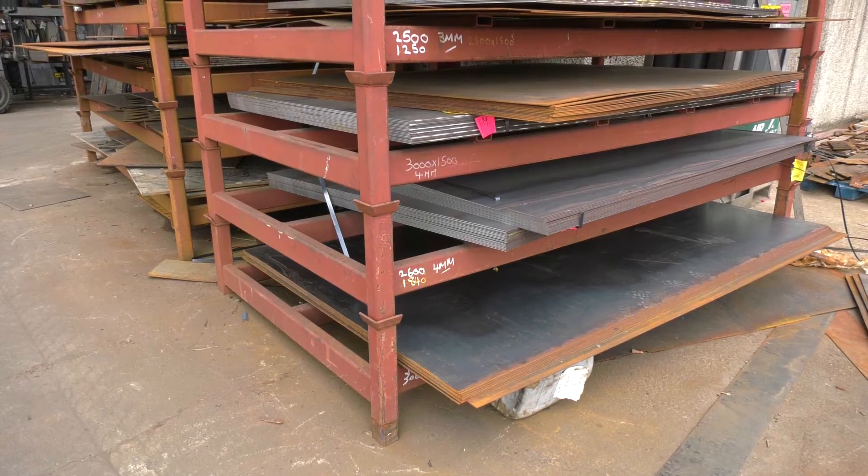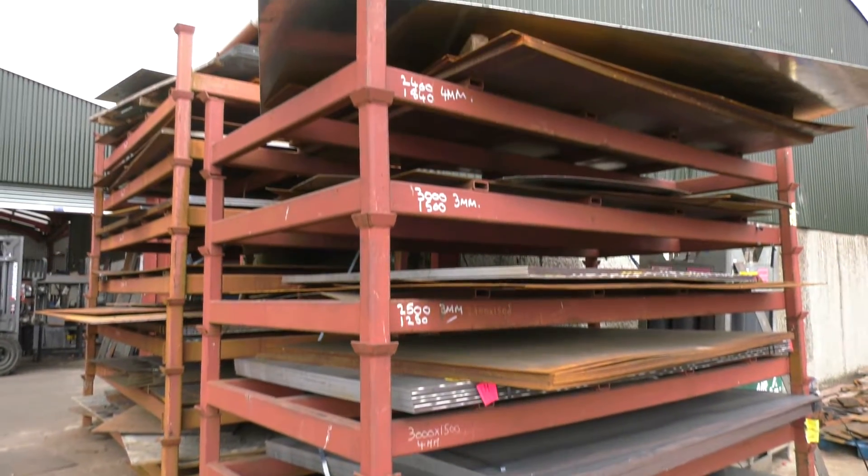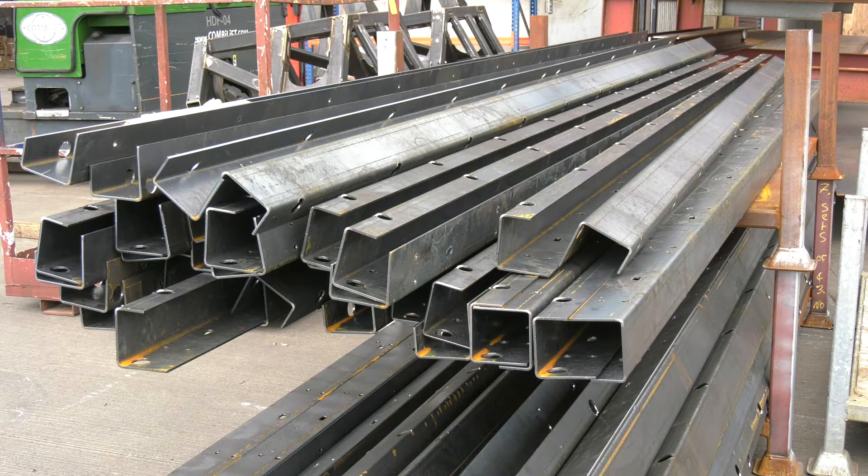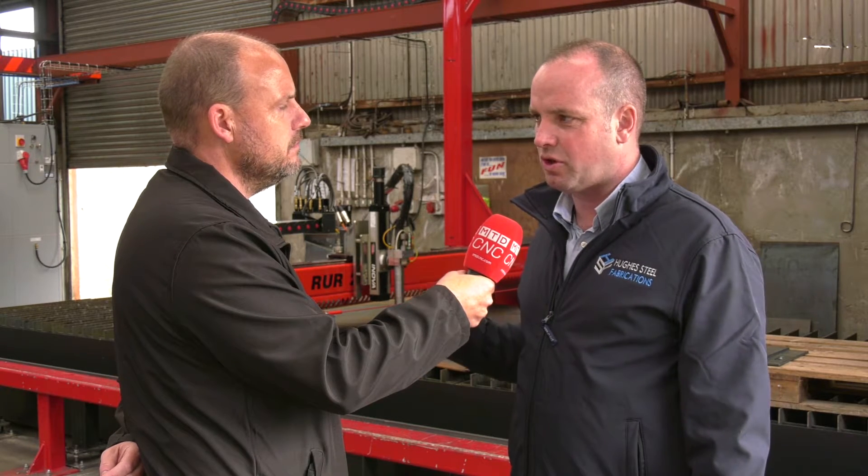Is all the steel you cut regular mild steel, or do you do stainless? Yeah, we do stainless. We also cut checkered aluminium and the machine handles that fine — there are raises and ups and downs on the surface, and it deals with that perfectly.